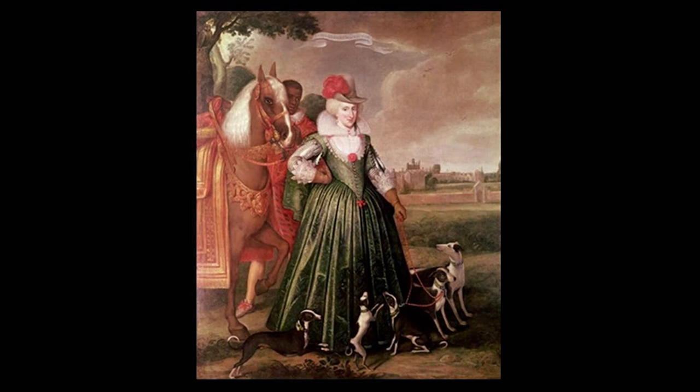She would have probably had a crossbow with her as well. The skill of these people is extraordinary — the women. She's riding side saddle with a crossbow, probably quite fast. These are her hunting hounds.